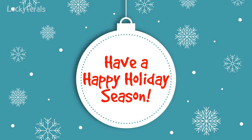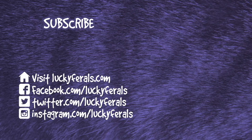Thanks for watching this video. I hope you have a very happy holiday season and good luck. Bye!